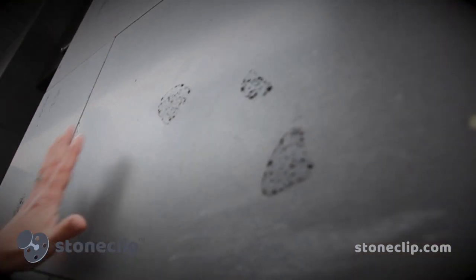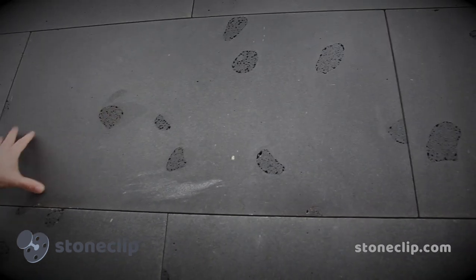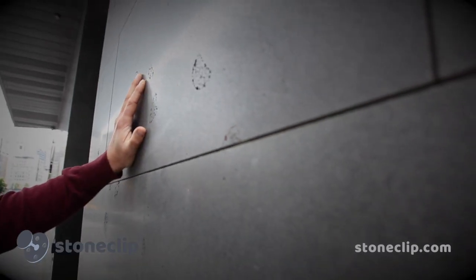We're just looking at some panelling that was done by BKS Stonemasons about a year ago. We've got some 1m x 500 x 30mm thick blue stone installed to a cavity of around 50mm with our 10mm adjustable clip.